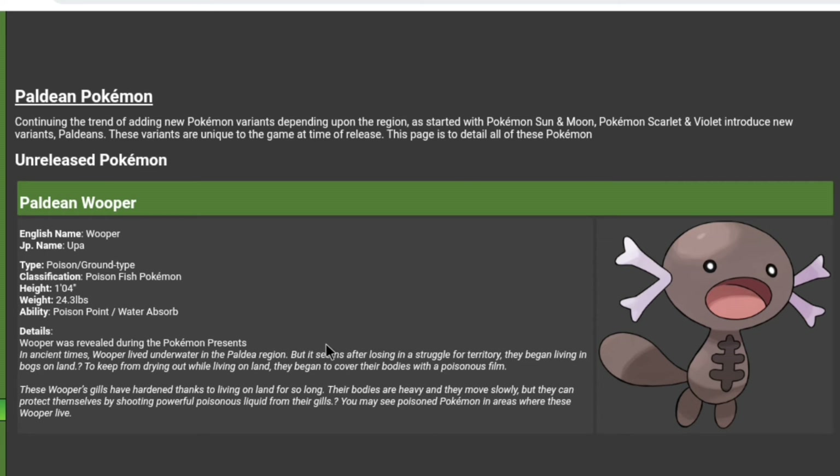Wooper lived underwater in ancient times, but after losing its struggle for territory, it began living in bogs on land to keep from dying out. Living on land, it began to cover its body with poison. As Wooper's gills hardened from living on land so long, its body became heavier and slower, but it can protect itself by shooting powerful poison. You may see poison on Pokemon in areas where these Wooper live — so if you go to an area and find wild Pokemon that are poisoned, that'd be an interesting mechanic.